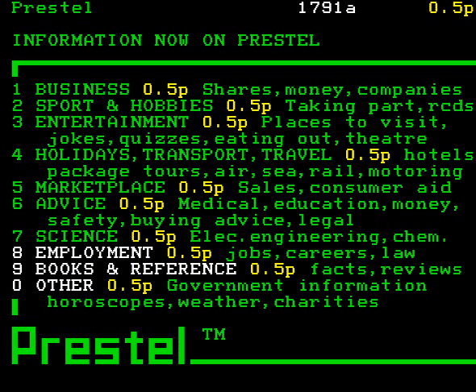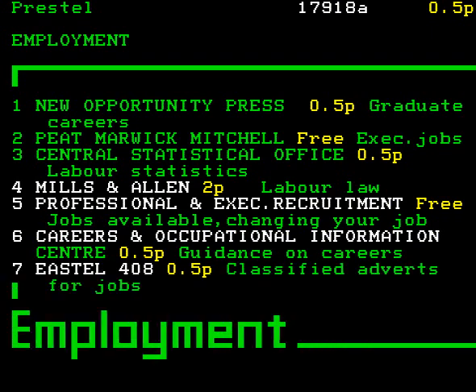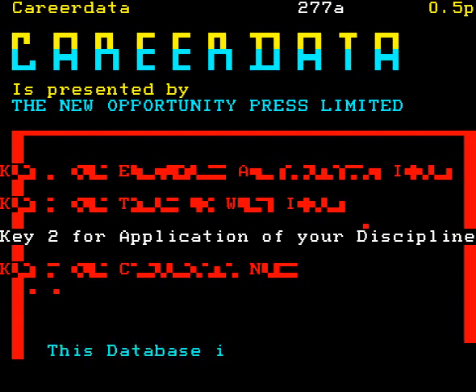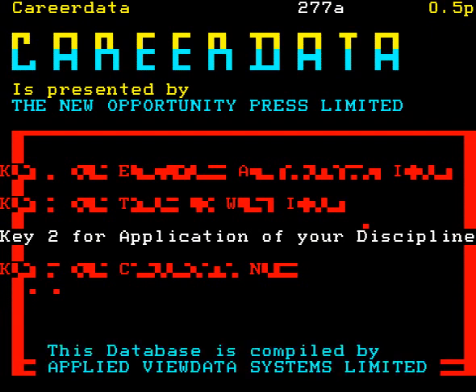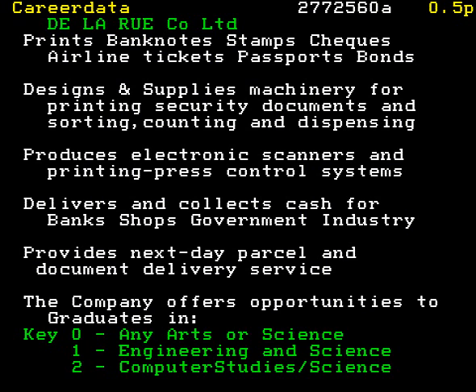Business, sport and hobbies, entertainment, holidays, transport, travel, marketplace, advice, science, employment, books and reference. Let's look up information on jobs, because my producer might want one after this. Now, that is under employment, so we press 8. He's the graduate type, of course, and he certainly needs a new opportunity, so we'll press 1. And here is the career data service from the New Opportunity Press. I've found just the job for him. He loves banknotes — he saves them, never been known to spend one.